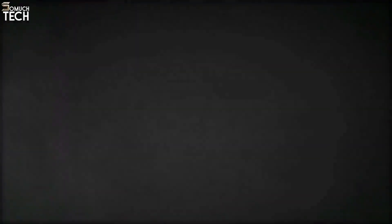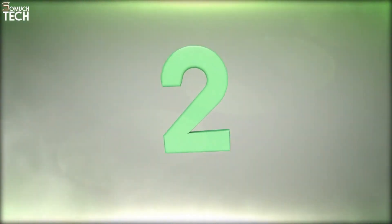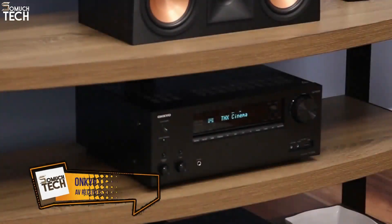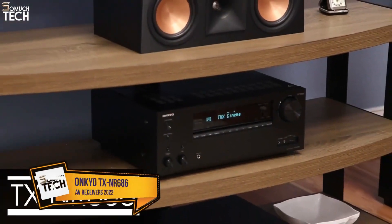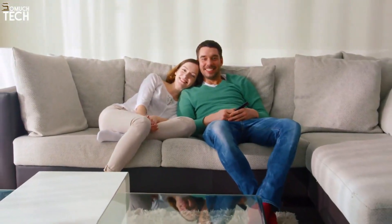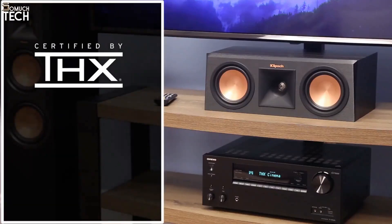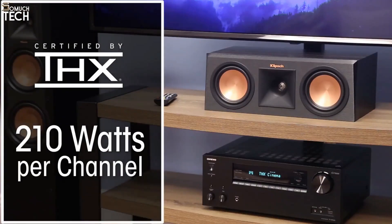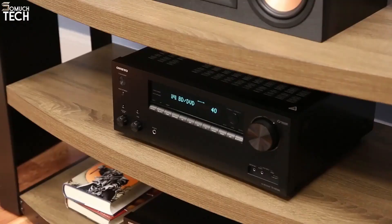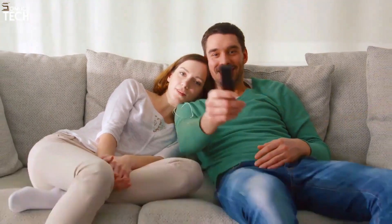The Onkyo TX-NR686 7.2-channel AV receiver delivers the sights and sounds of the cinema experience right in your home. THX certification guarantees high-performance audio driven by 210 watts per channel with support for fully immersive surround sound — you won't just hear it, you'll feel the soundtrack move all around you.